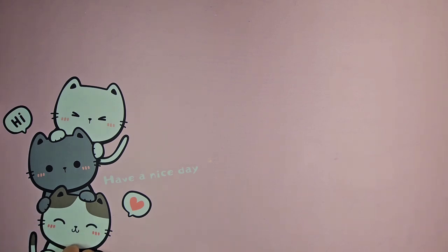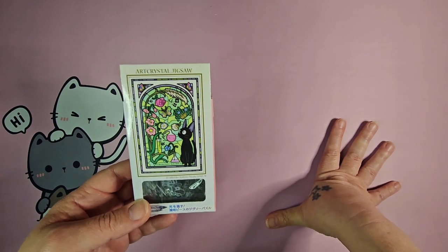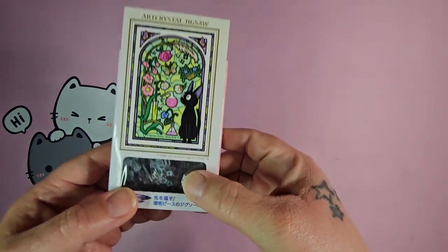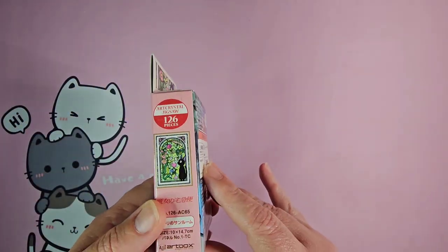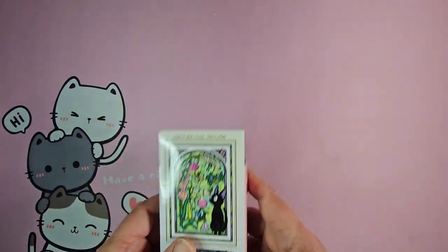We'll go ahead and get into my craft supply haul — what I do when I'm not coloring — and I'm going to start with this art crystal jigsaw puzzle from Kiki's Delivery Service. It's very tiny; the pieces are super tiny. It's 126 pieces in this little box, so this is going to be something fun to do.